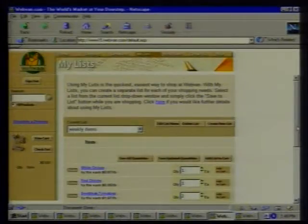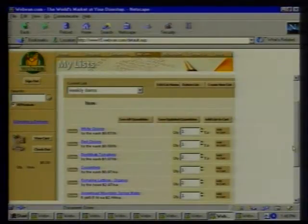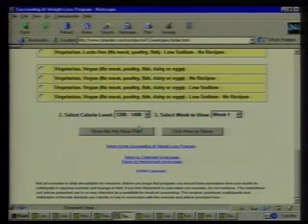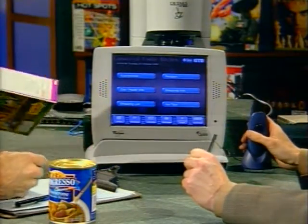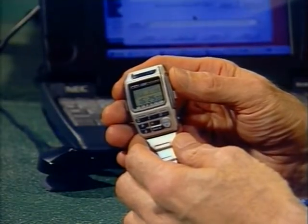This week on The Computer Chronicles: cooking with your computer. We'll show you how to avoid the lines at the supermarket and do your grocery shopping online. We'll look at some great software for the chef that makes cookbooks seem old-fashioned. We'll show you a website that makes it easy to prepare healthy meals with nutritious ingredients. And we'll give you a glimpse into the kitchen of the future — intelligent appliances. Plus, my pick of the week, a new PDA you can wear on your wrist.